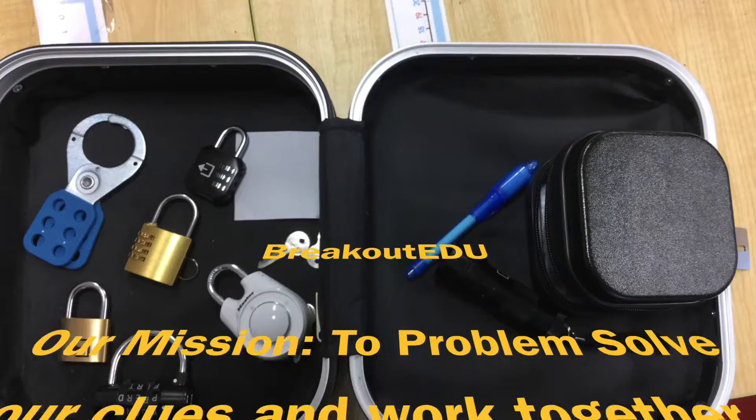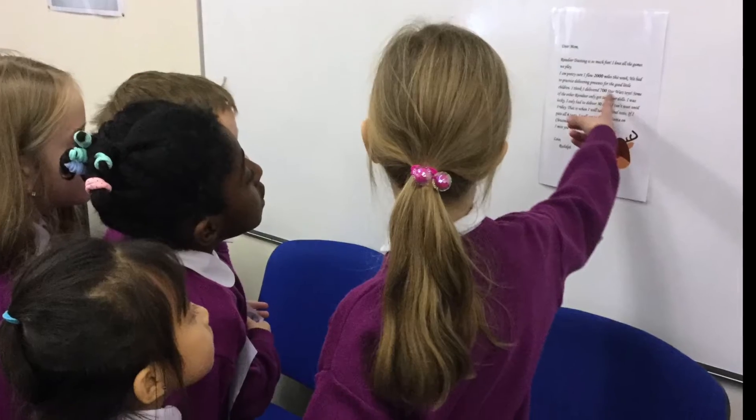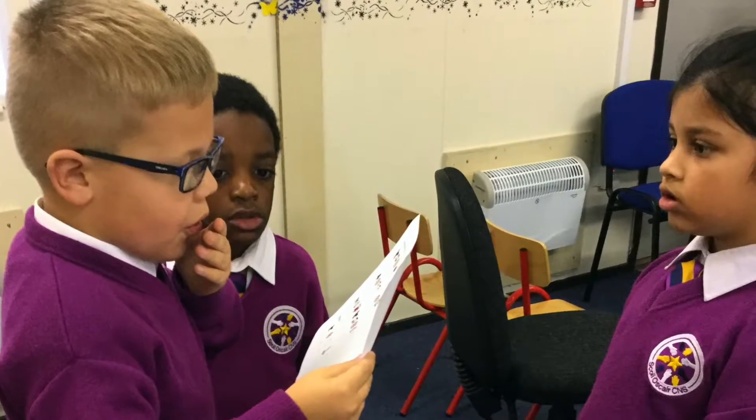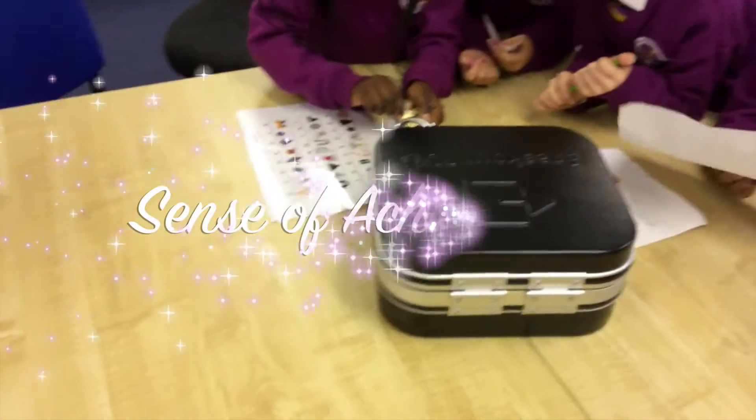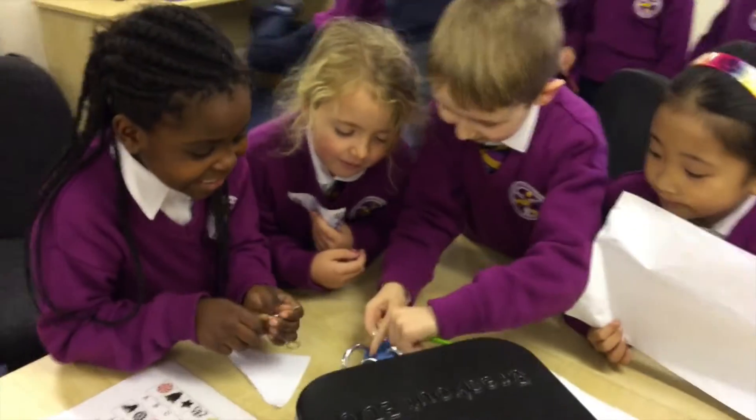This is Breakout EDU. There are different types of locks in the game. We work together to solve different clues. Locks need keys, and others need codes like directions, letters, and numbers.